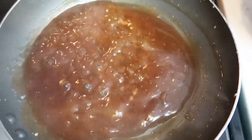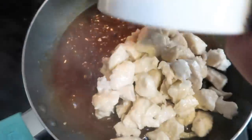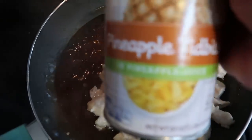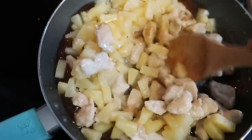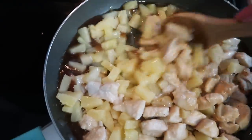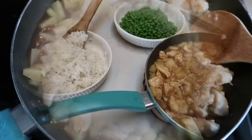Once your sauce is nice and thick — this looks and smells so good — add the chicken back in, then add in the can of pineapple. Give it a big stir to get everything coated in that sauce. Then check on the rice, plate everything up, and warm up the veggies. We are having a Hawaiian-style dinner and it looks delicious.